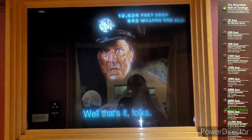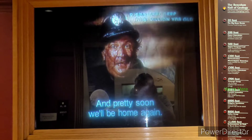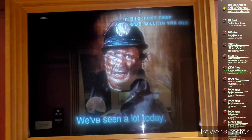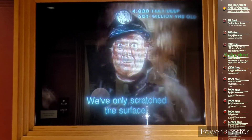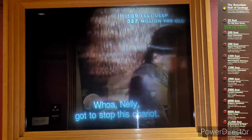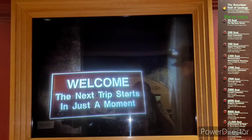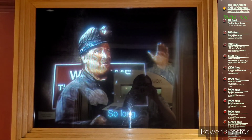Well, that's it, folks. We went through the museum's basement all the way down to the continent's basement, and pretty soon we'll be home again. Hope you've enjoyed your Strativator ride. We've seen a lot today, but the Earth is over four and a half billion years old—we've only scratched the surface. This has been a lot of fun. Thanks for coming. Hope to see you again sometime. So long.